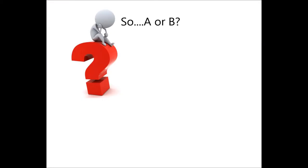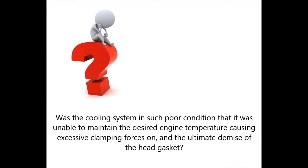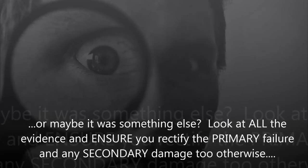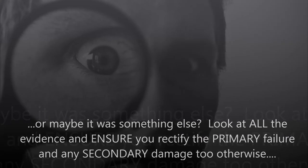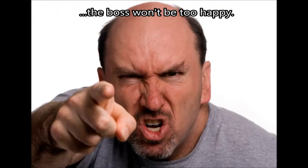So, A or B? Was the failure of the head gasket the primary failure due to a lifetime of shear forces between the aluminium head and the block created by a differential in thermal expansion? Or was the cooling system in such poor condition that it was unable to maintain the desired engine temperature, causing excessive clamping forces on and the ultimate demise of the head gasket? Or maybe it was something else? Look at all the evidence and ensure you rectify the primary failure and any secondary damage too — otherwise, you know what's going to happen.